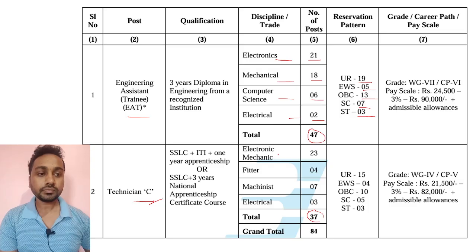For Technician C, ITI people: Electronic Mechanics have 23 posts, Fitter has 4, Machinist has 7, and Electrical has 3. Category-wise: UR 15, EWS and OBC together have 10 posts, SC 5, ST 3.